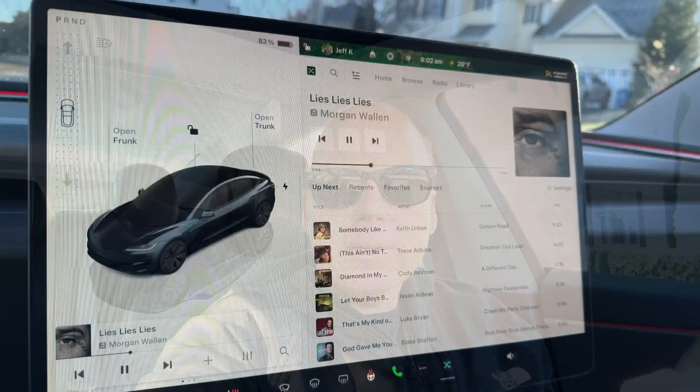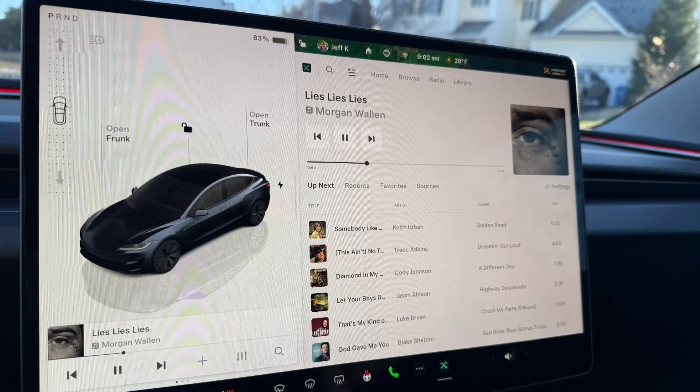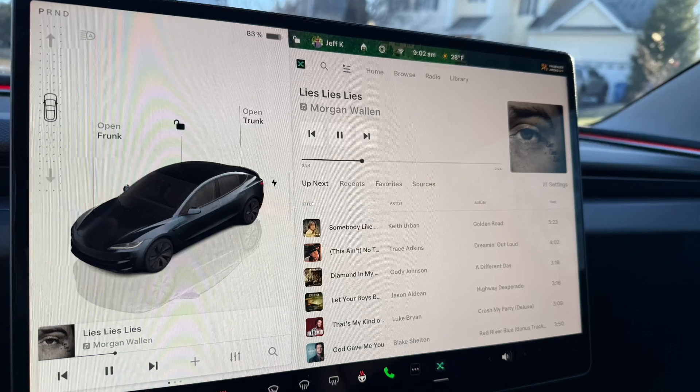Tesla has changed the default streaming app to Live One, powered by Slacker. As before, it'll let you pick a specific song and play it, and then it'll create a station with songs that are like it. It'll also let you repeat the track.